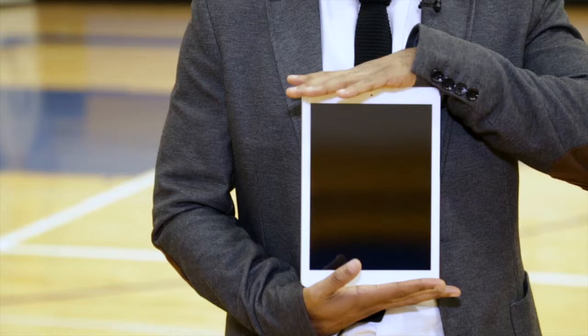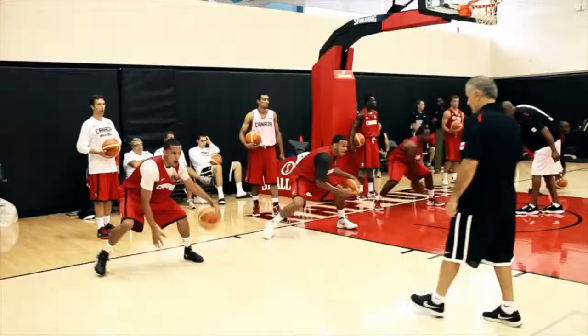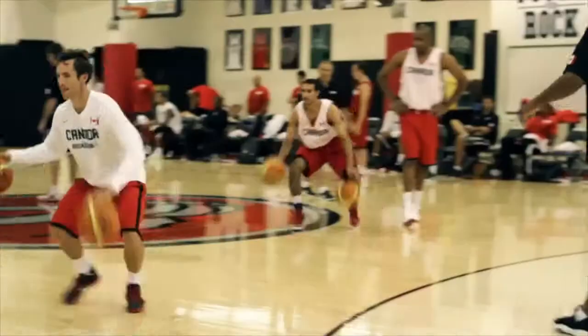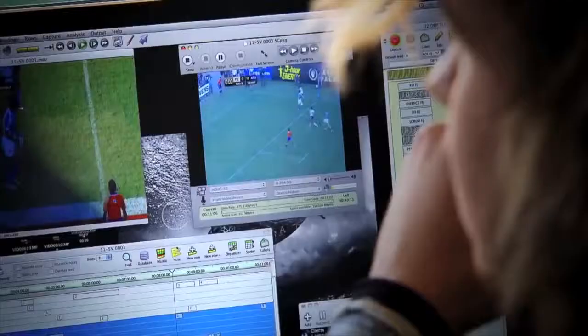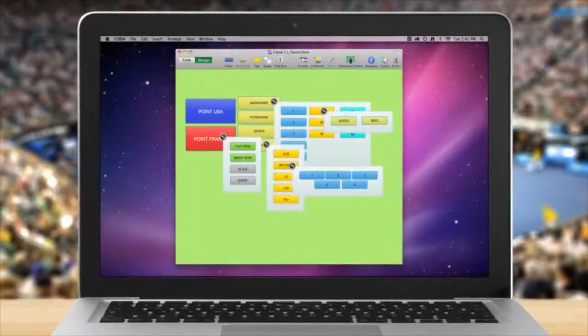They still call them playbooks and they still call it film study, but the reality is all that stuff takes place right here on an iPad. The folks from Sports Tech, the software manufacturer, and Basketball Canada have invited Sportonomics to the Mattamy Athletic Center at Ryerson University to see how video footage, advanced analytics, and iPad technology combine to create better basketball players.